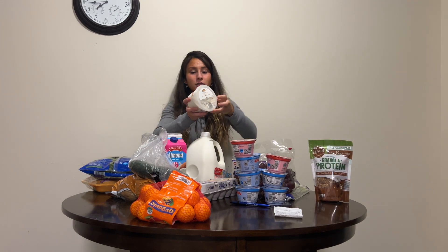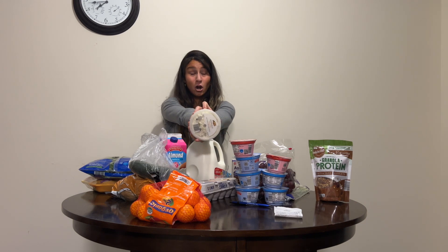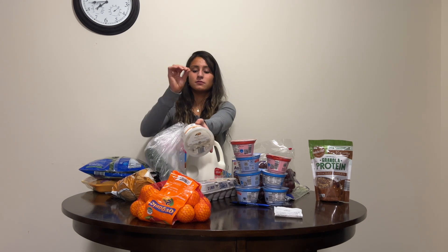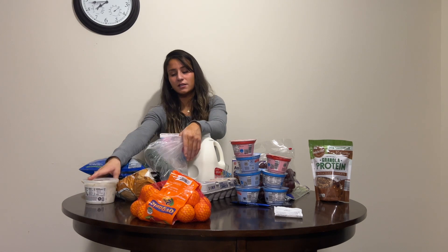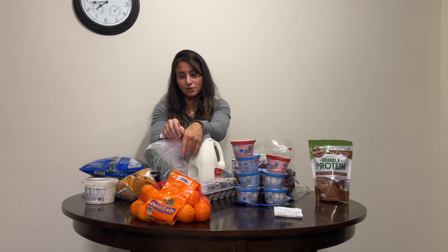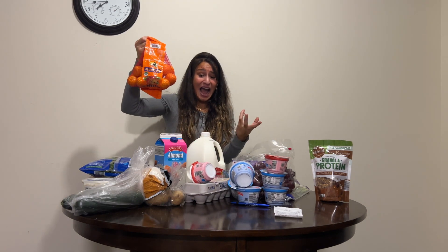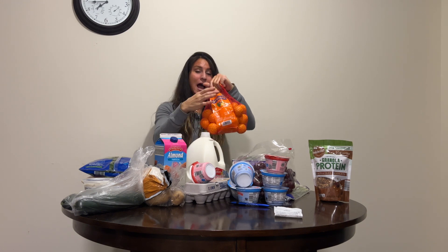I also got this Aldi chicken salad, which is so good. Cucumbers with chicken salad — so good. It's better than having crackers with chicken salad, so that's why I did cucumbers.